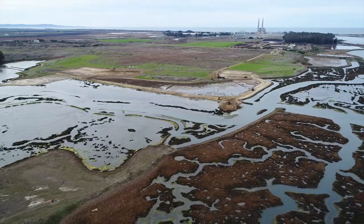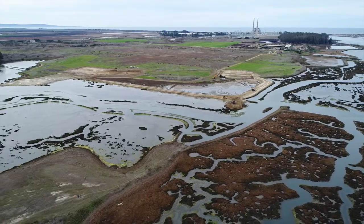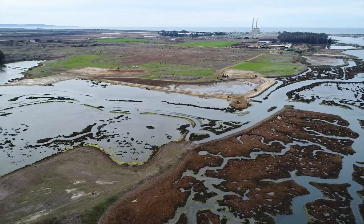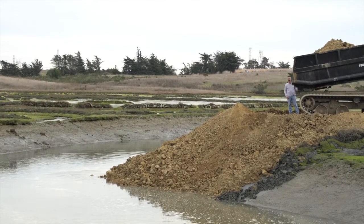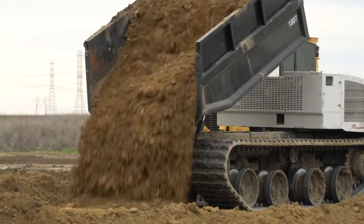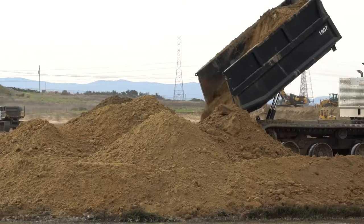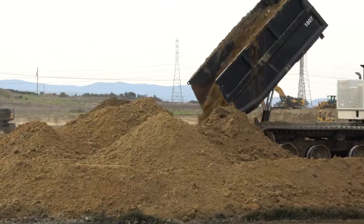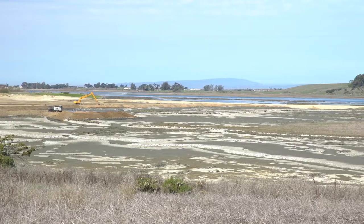The Hester Marsh Project restores 65 acres of former salt marsh that was lost due to historical diking and draining. The first step in restoring the sunken land was to bring in soil to fill it back up. We moved about 200,000 cubic yards of sediment out here. We had to raise the salt marsh plain about three feet in order to make it at an elevation high enough to sustain the modeled sea level rise that we anticipate seeing.